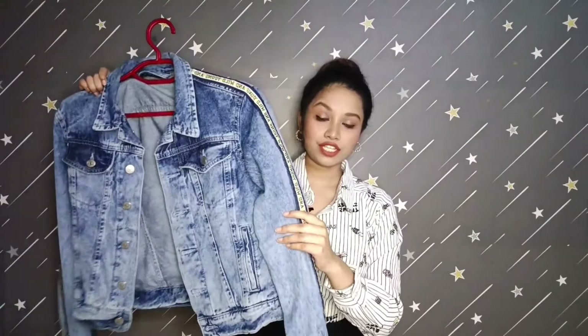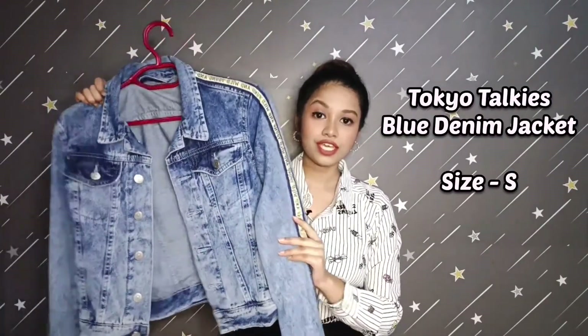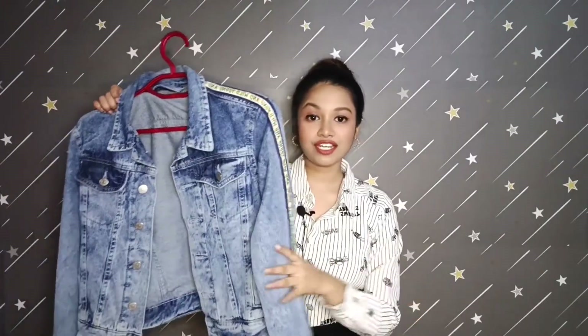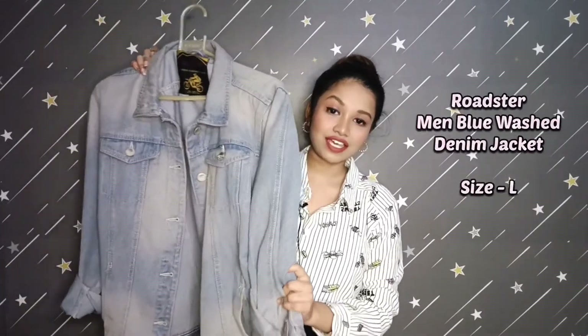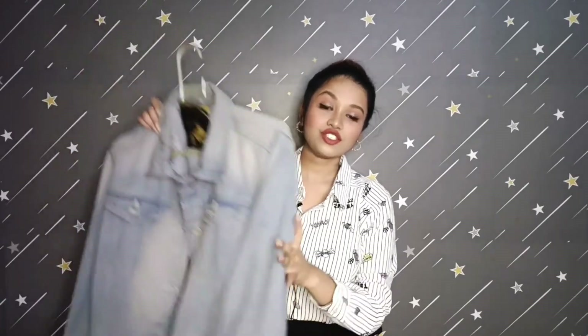Then I have this blue denim jacket which is also very beautiful. This is a men's jacket from the brand Roadster, which I bought from Myntra. The quality is also very amazing and it's very affordable. You can also pick up such jackets from Myntra — do try jackets and blazers from the men's collection, they look really amazing.